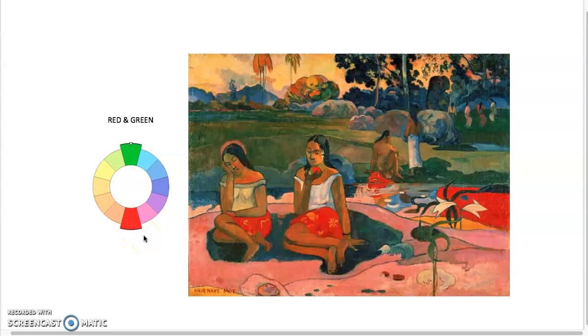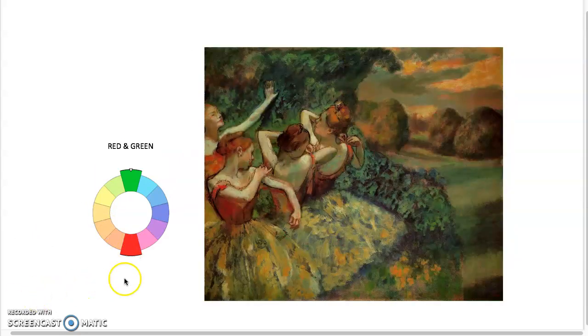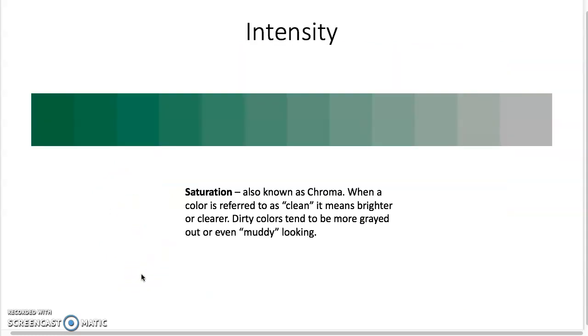This is another example using red and green, by Degas. He has a whole series of pieces with ballerinas and ballet dancers from behind the scenes, again primarily using red and green as the palette. There's orange and yellows too, but you can see how he's making complex colors by mixing these colors that are opposite — complementary — on the color wheel.